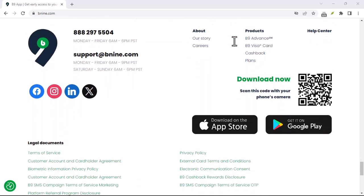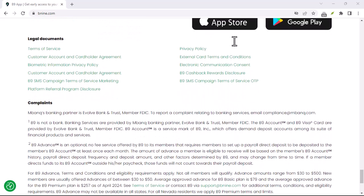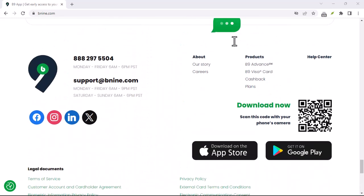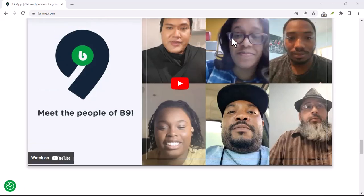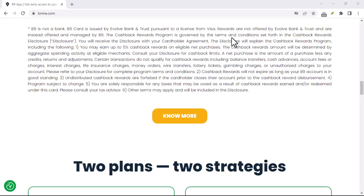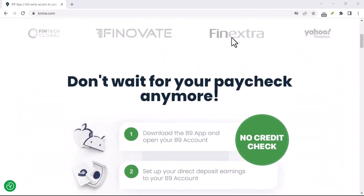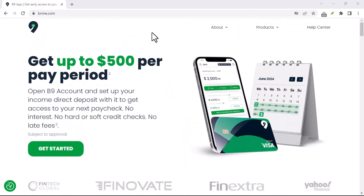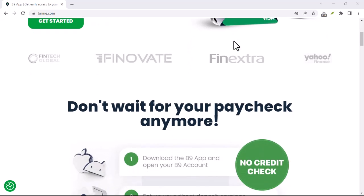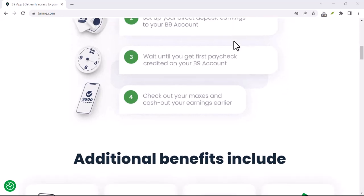We'll explore how the app functions, its key features, and the nitty-gritty of accessing funds. Before we get into the specifics of B9, it's important to understand the distinction between borrowing money and a cash advance. Borrowing typically involves a loan with interest — you get money up front and pay it back with added fees over a set period. Cash advances, on the other hand, are more like accessing your future income. You're essentially getting a portion of your upcoming paycheck early, with a flat fee instead of ongoing interest.